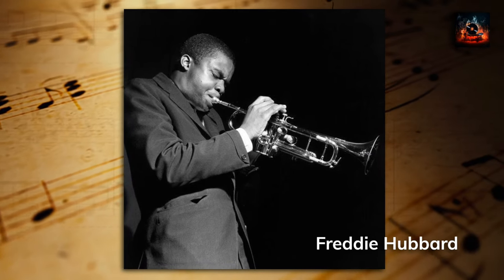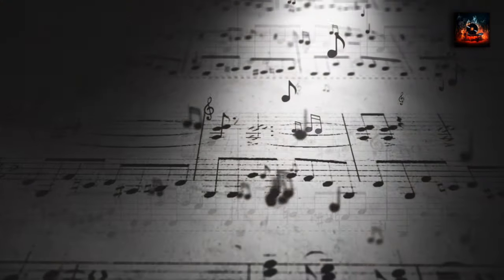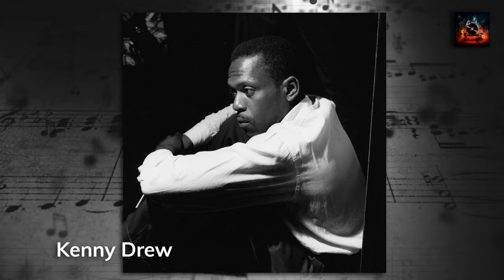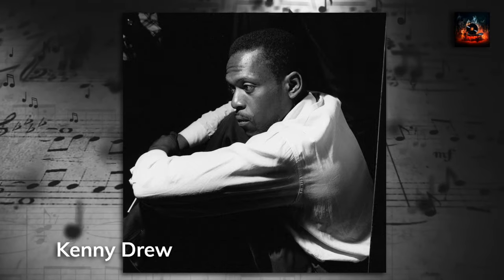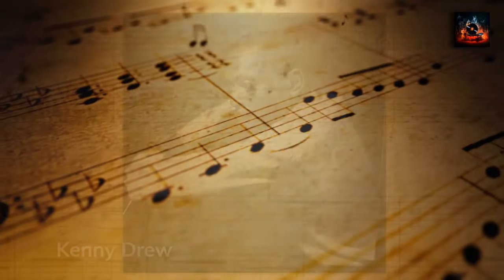Now for the musicians. Kenny Drew's piano artistry gracefully dances through each track, providing both delicate melodic lines and robust harmonic structures that enrich the album. His intuitive play not only supports but also converses with the horns, creating a complex dialogue that enhances the emotional and rhythmic depth of the recording.